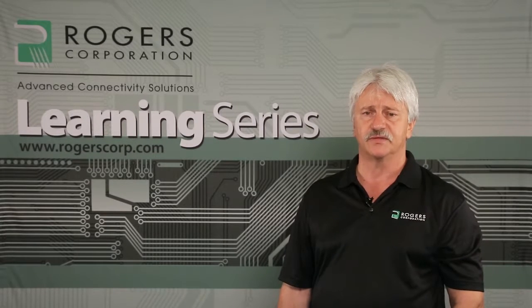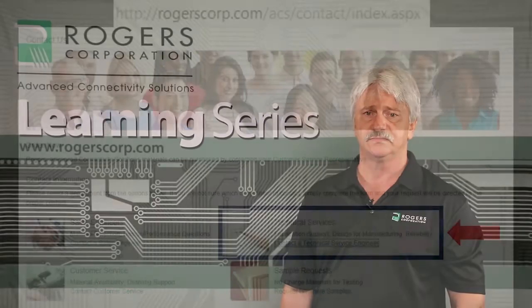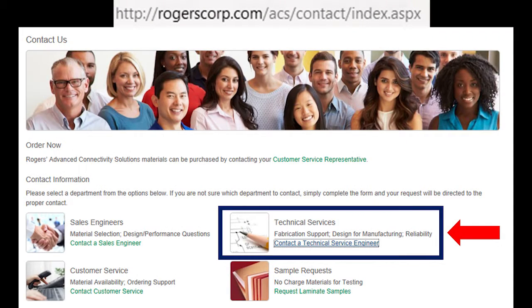All customers of Rogers printed circuit board materials have a primary or most local TSE to support their needs, and typically will have access to one or two additional TSEs. Visit our website to initiate contact with the TSEs in your region.